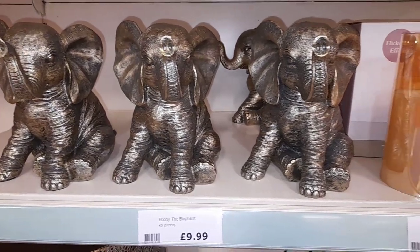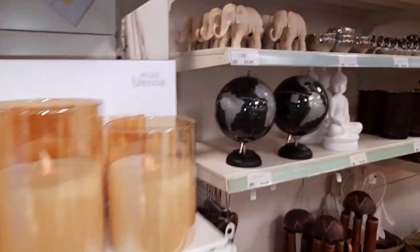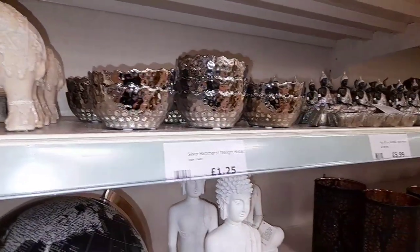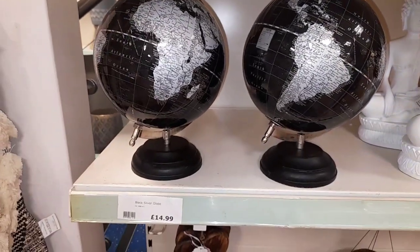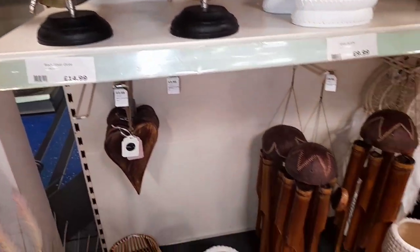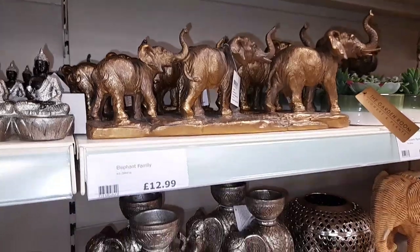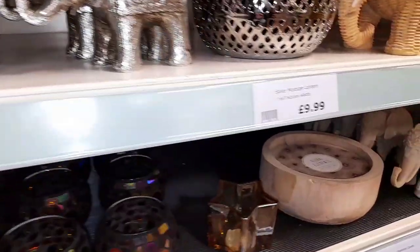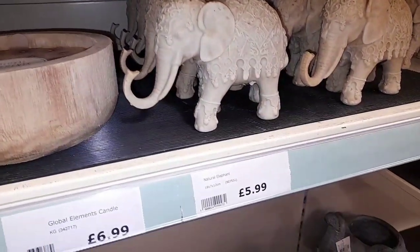First up we had all of these beautiful elephant products. Their elephant range was absolutely insane. If you are new here you won't know but my favourite animal is elephants. I love this globe by the way — the globe was only £15, beautiful. Absolutely love it plus the wind chimes, very very aesthetic. I love an elephant and I love a tea light holder so an elephant tea light holder is definitely up my street.